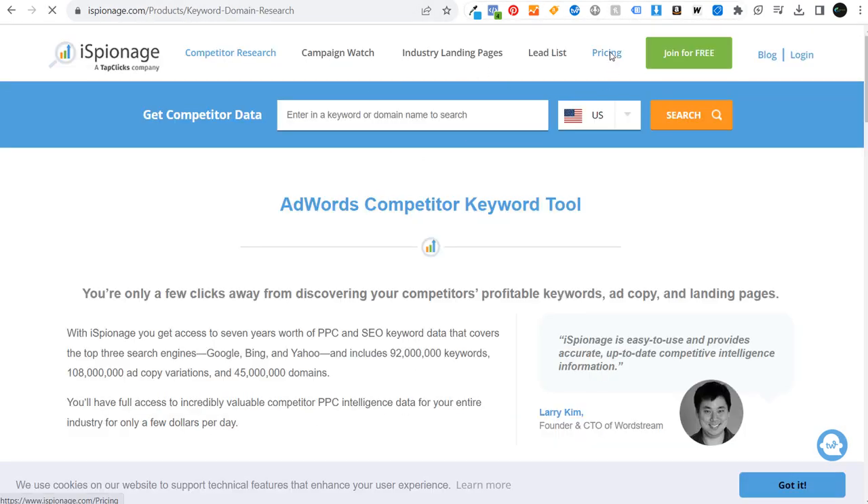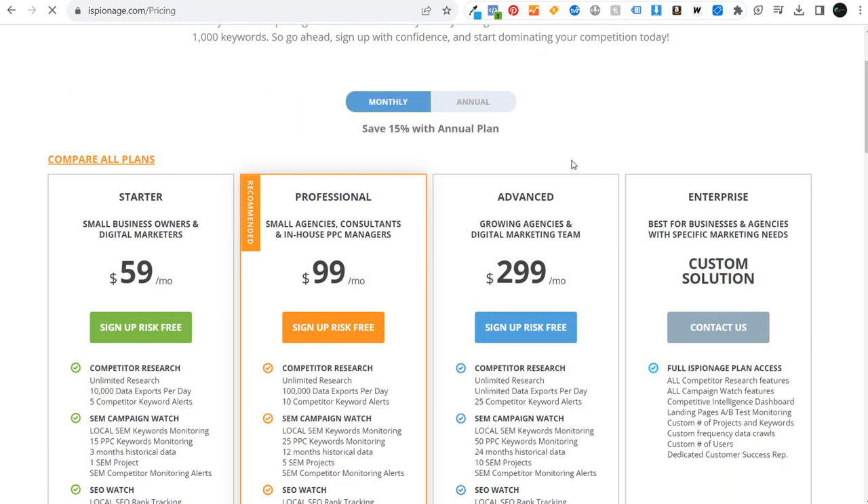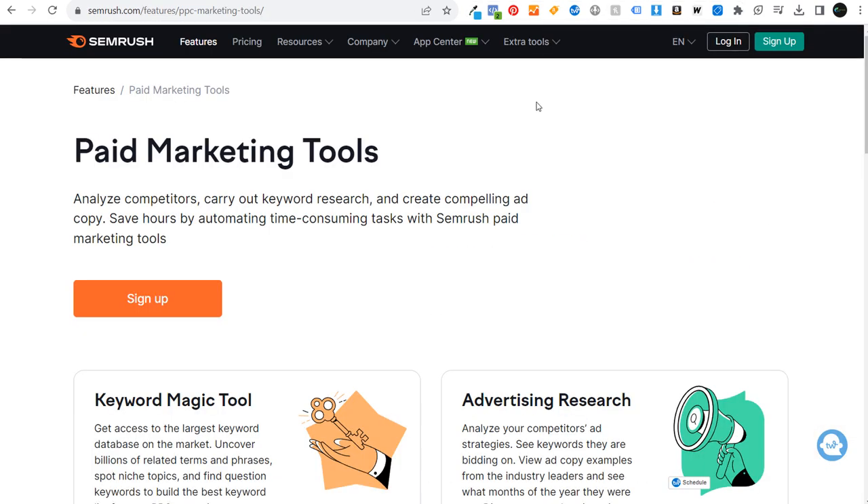You could also try iSpionage. Based on pricing, SpyFu and SEMrush are the main recommendations. If you have any questions about any of this, please leave them in the comments section. Thanks for watching and make sure you subscribe to the Surfside PPC YouTube channel.